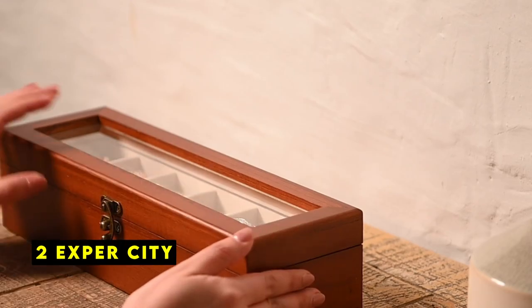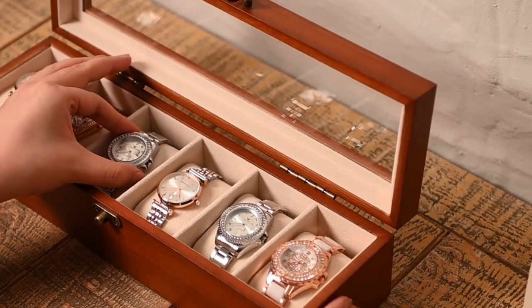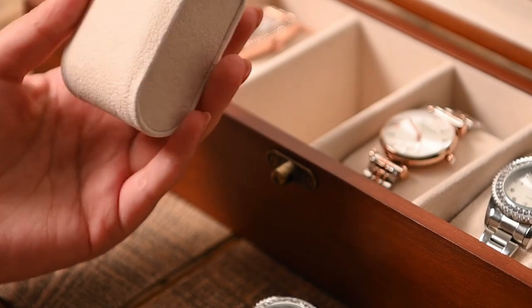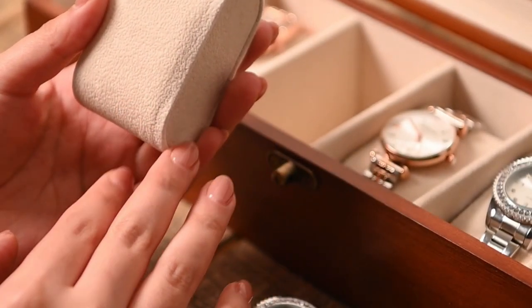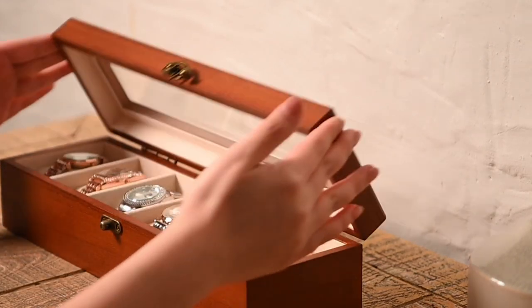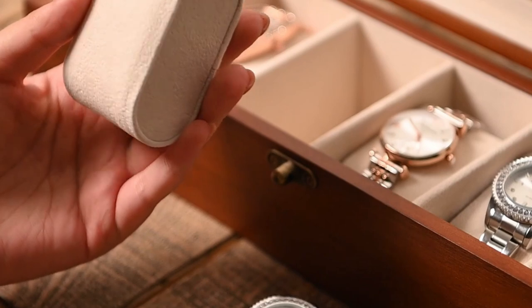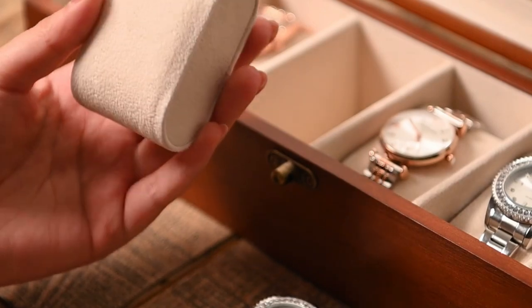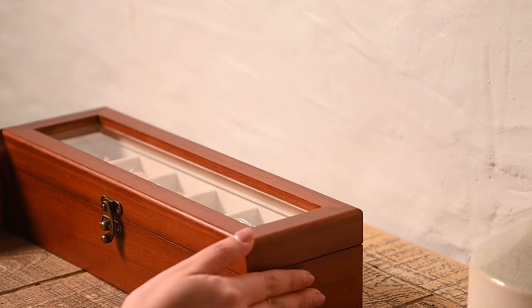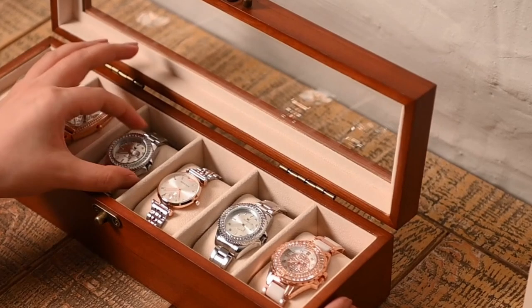At number 2 is ExperCity. The ExperCity Watch Box offers a classic and affordable solution for storing and displaying your watch collection. Crafted from high-quality solid wood, this watch box boasts a unique and natural pattern that adds a touch of rustic charm to your home or office. The solid wood construction ensures durability and a timeless appeal, making it a worthwhile investment. The transparent glass top provides a clear view of your watches, allowing you to admire your collection and easily find the perfect timepiece for any occasion.